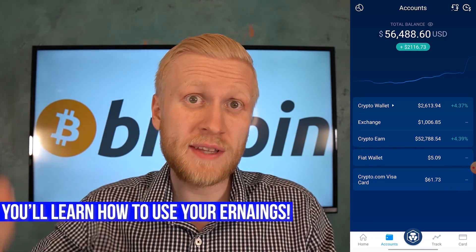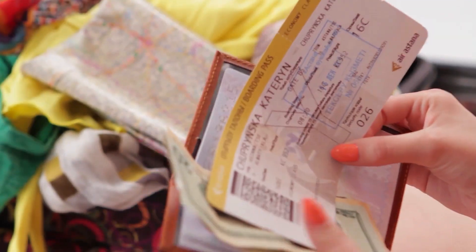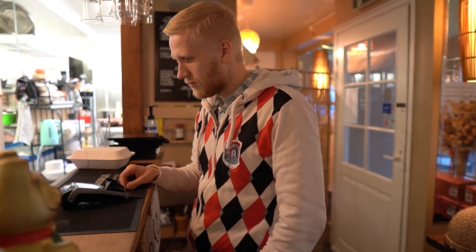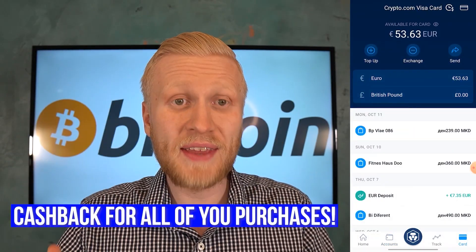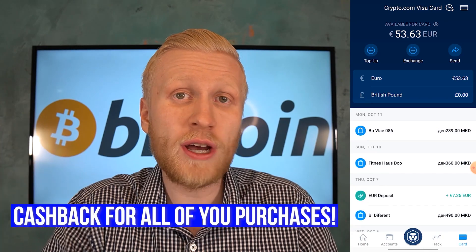Now that you've learned how to make money automatically on Crypto.com, I'll show you how to use your earnings. If you want to buy anything in real life — food, a haircut, flight tickets — you can use your earnings directly from this app. The first option is the Crypto.com Visa card. Every time I buy with this card in real life I earn money back — this one gives me 3% cashback. You pay with it, the transaction shows up automatically, and you see the cashback immediately in your crypto wallet. With normal cards I don't get any money back; with this card I do. It's basically free money.